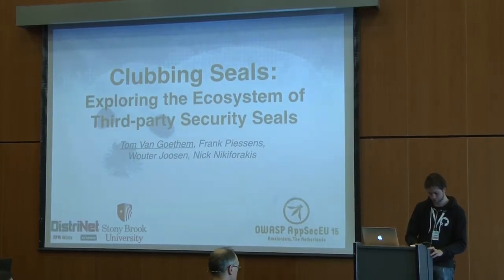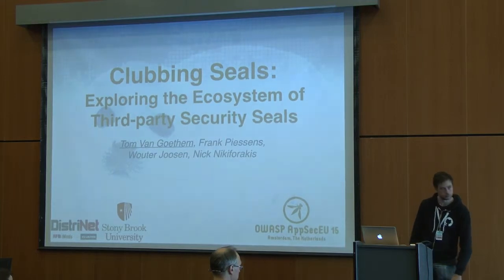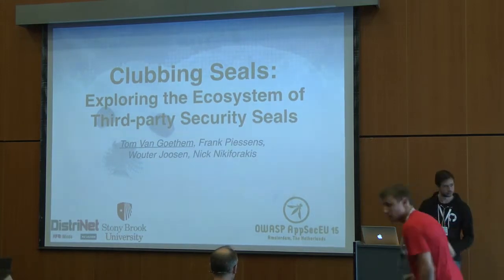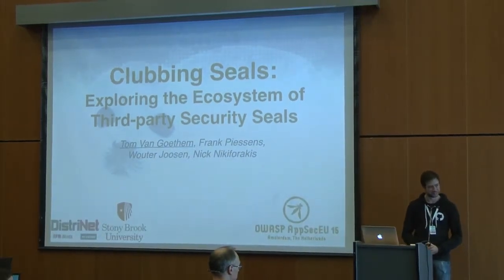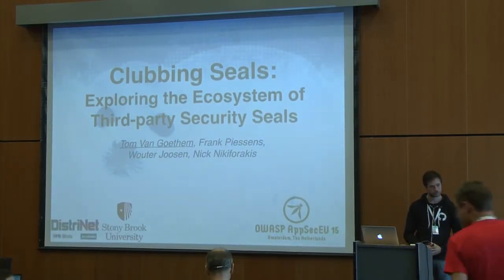Judging by your arrival, Steve ran over five minutes in his keynote, and I think we should let him. From smart felling devices to people who are hurting seals, but then in another way. I'd like to give the word to Tom, who's here to present his research together with his fellow students on third-party security seals.